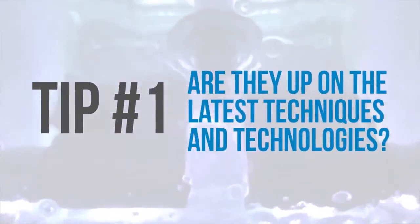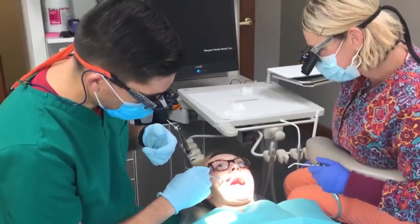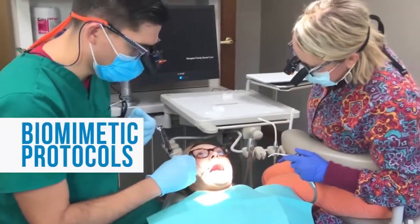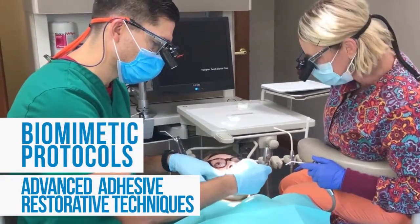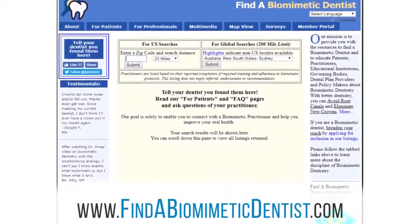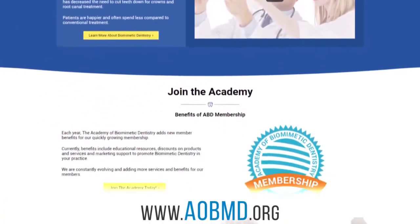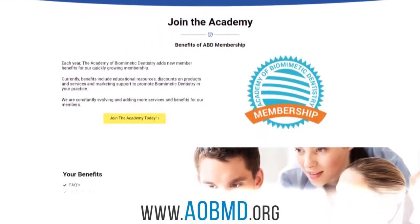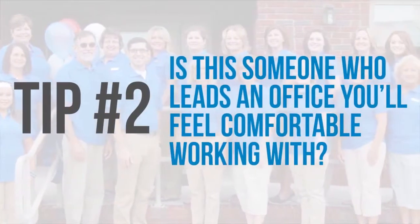Tip number one: are they up on the latest techniques and technologies? It's important to do your research before you book an appointment. Make sure the dentist is trained in biomimetic protocols and performs advanced adhesive restorative techniques using those protocols. Use a website like FindABiomimeticDentist.com or the Academy of Biomimetic Dentistry's database to identify top-trained biomimetic dentists in your area.